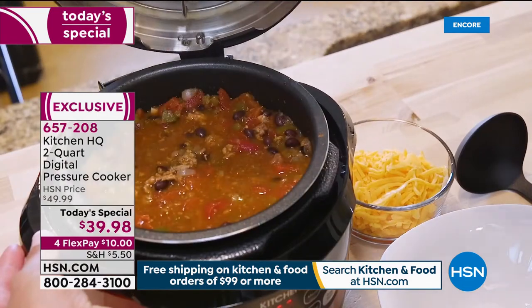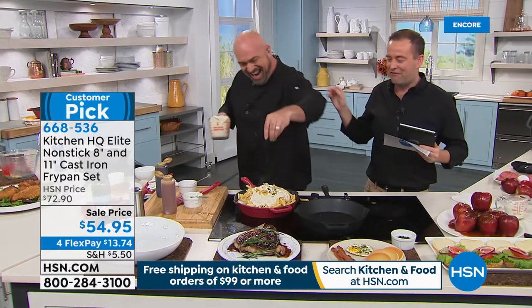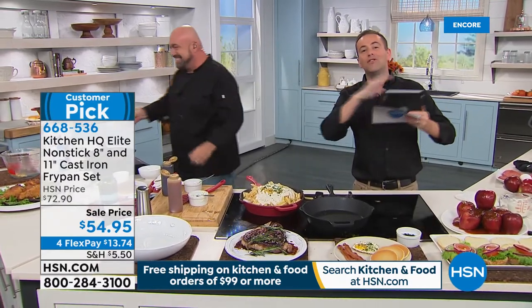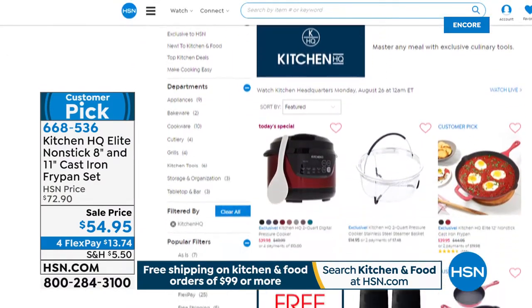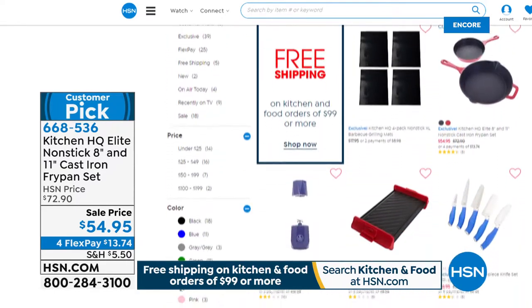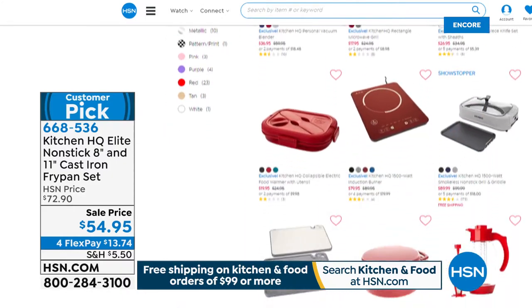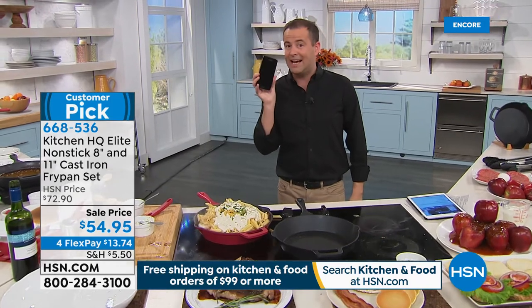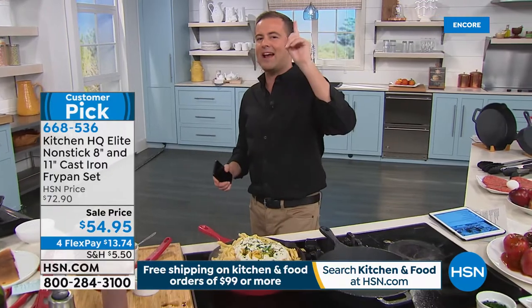If you're ordering the Today's Special cast iron set, maybe get two of them — you'll get free shipping and handling. Spend $99, get the free shipping. Get a Today's Special pressure cooker for your loved one, for your niece, for your nephew, for somebody going to college. It's worth every penny — best value ever at $39.98, the perfect two-quart size. It can sit on the countertop because it's not a big behemoth of a machine. Easy and simple to use. From Kitchen HQ, go to hsn.com and it's all there.